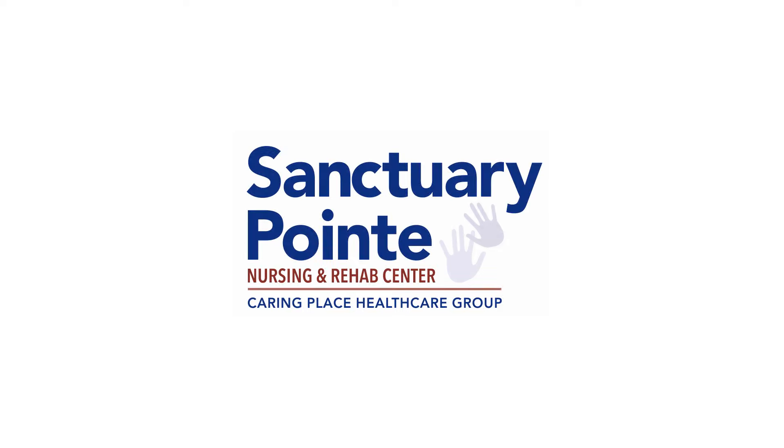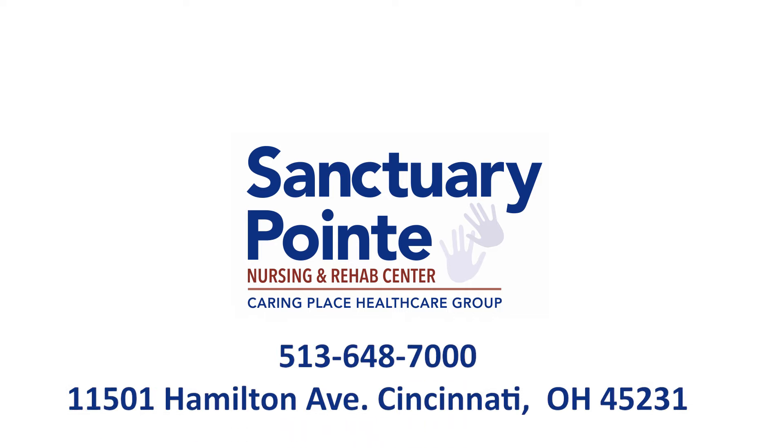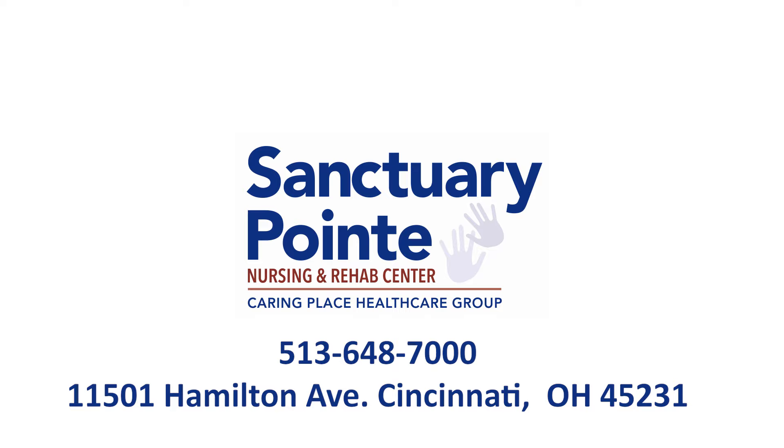For further questions, please contact the Admissions Department at Sanctuary Point Nursing and Rehab Center at 513-648-7000.